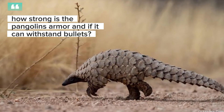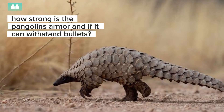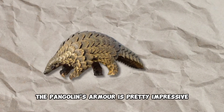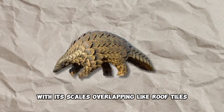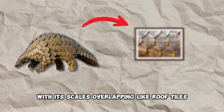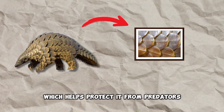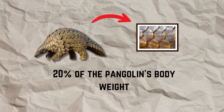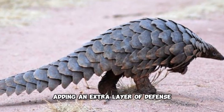How strong is the pangolin's armor, and can it withstand bullets? The pangolin's armor is pretty impressive, with its scales overlapping like roof tiles, which helps protect it from predators. These scales make up about 20% of the pangolin's body weight, adding an extra layer of defense.